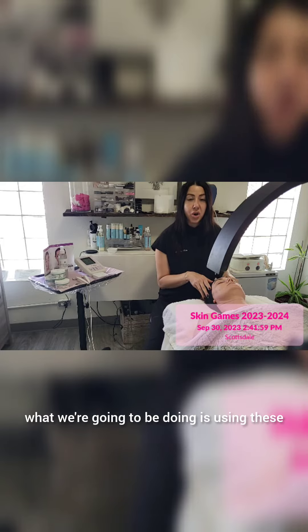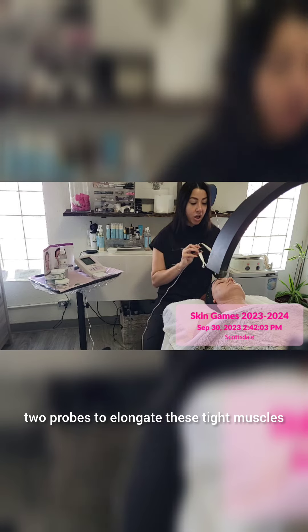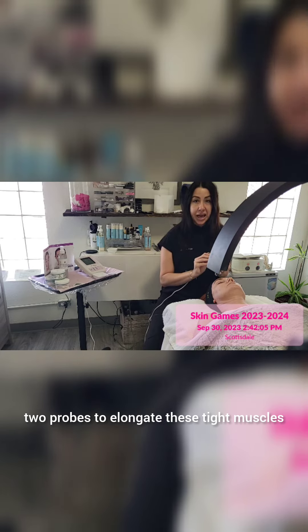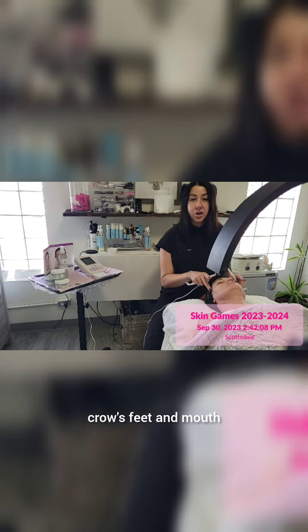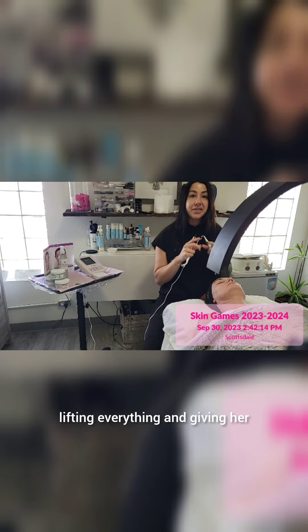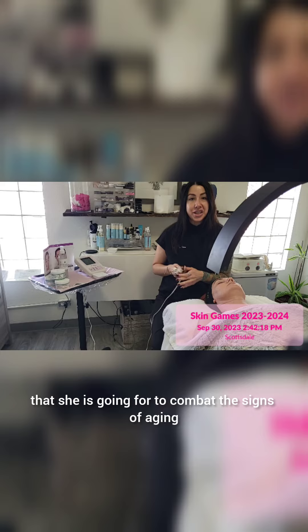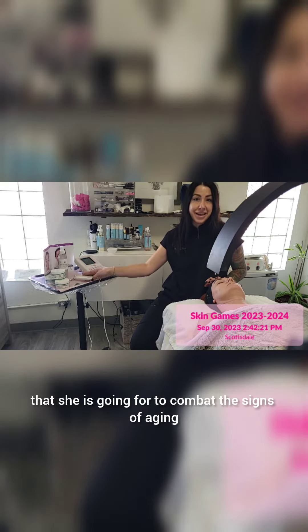With the microcurrent, what we're going to be doing is using these two probes to elongate the tight muscles around her forehead, crow's feet, and mouth, and then shortening the muscles within her cheeks, jowls, and neck — lifting everything and giving her that tight, toned look that she is going for to combat the signs of aging.